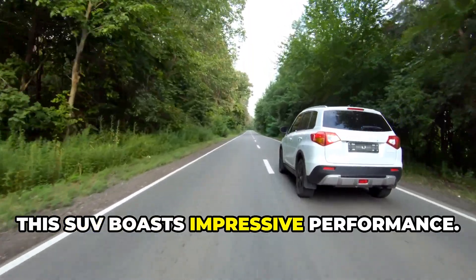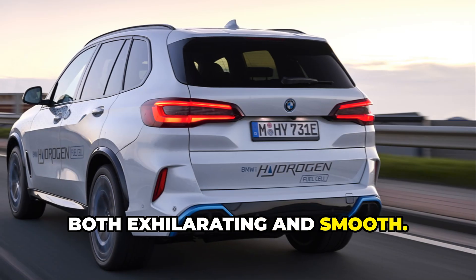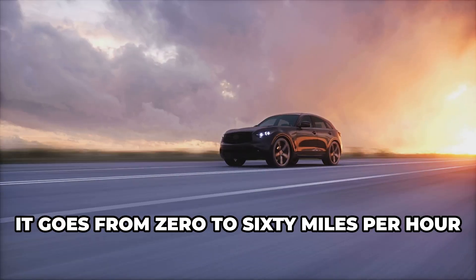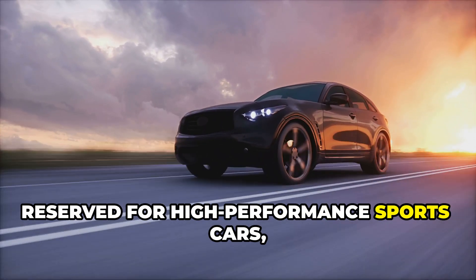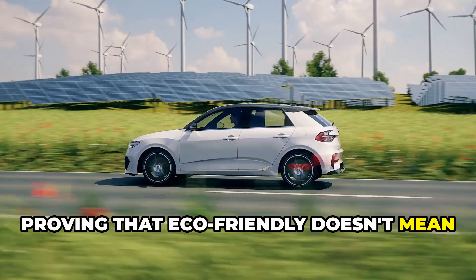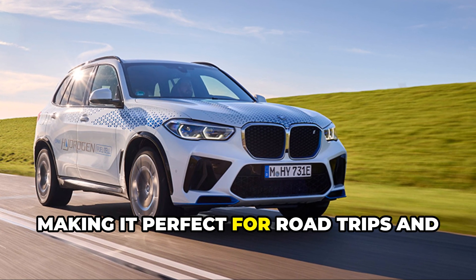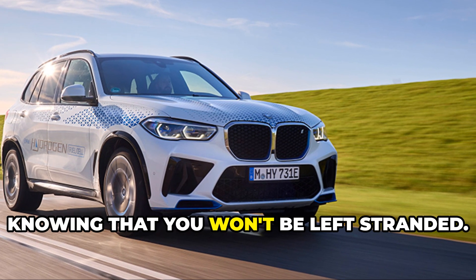This SUV boasts impressive performance. With its powerful hydrogen fuel cell system, it delivers a driving experience that is both exhilarating and smooth. Whether you're navigating city streets or cruising on the highway, the iX5 Hydrogen offers unmatched agility and responsiveness. It goes from 0 to 60 miles per hour in under 6 seconds. This kind of acceleration is typically reserved for high-performance sports cars, but the iX5 Hydrogen brings it to the SUV market, proving that eco-friendly doesn't mean compromising on speed or excitement. Plus, it has a long range — almost 400 miles on a single tank — making it perfect for road trips and daily commutes alike. The extensive range ensures that you can travel with confidence, knowing that you won't be left stranded.